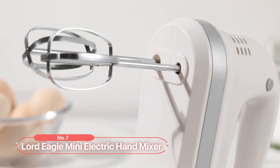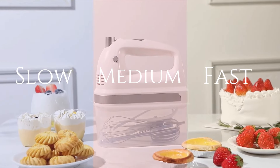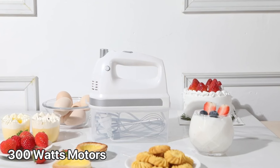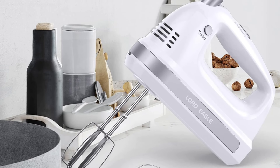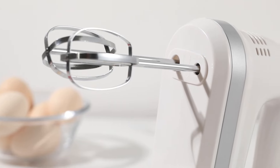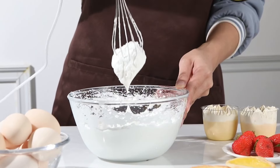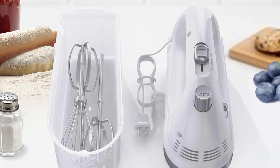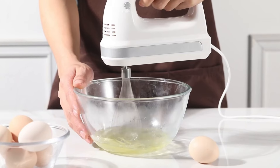At number 7 on the list is the Lord Eagle Mini Electric Hand Mixer. This hand mixer offers 5 speeds with an ejection button, catering to all your mixing needs. Whether you need a slow, medium, or fast speed, this mixer adjusts to provide the perfect consistency for your recipes. Equipped with a powerful 300-watt motor with an all-pure copper motor, this design ensures efficient and quick mixing of dough, eggs, milk, butter, cake, or even cream. This mixer features a turbo boost function and self-control speed, making it ideal for beginners. This function helps prevent ingredient splashes and allows you to increase the speed of each gear simultaneously.